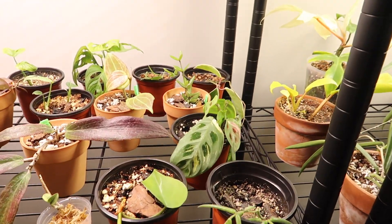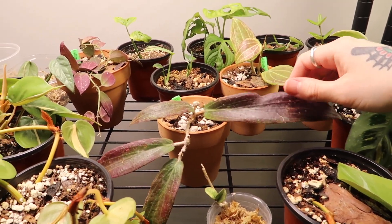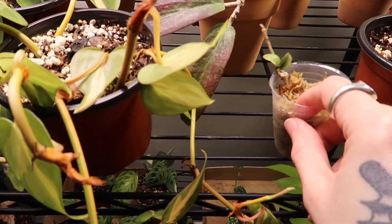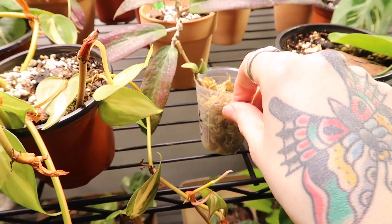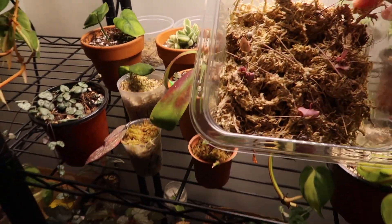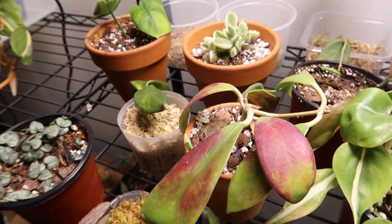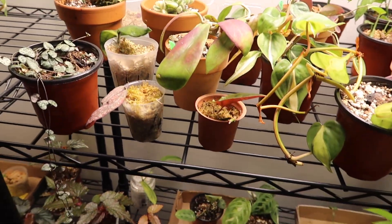On this shelf I have a lot of my hoyas and some propagations. These are some of the hoyas that Plant Haven Toronto sent me, which was so nice, and I'm absolutely in love with all of them — they're all doing really well. Some cuttings of my linearis, a little wet stick — hoya fungii I think — hoping it continues to grow. And oh gosh, I've let these dry out so much again — my moss string of hearts situation. My variegated one... I'm going to try to save them but we'll see.